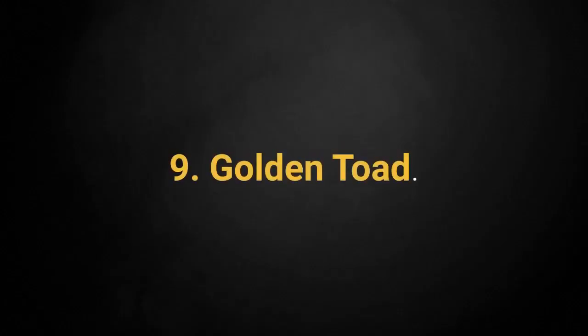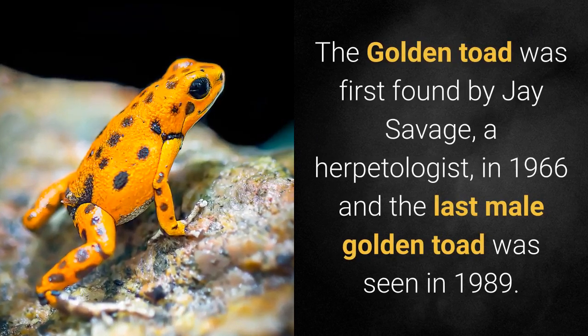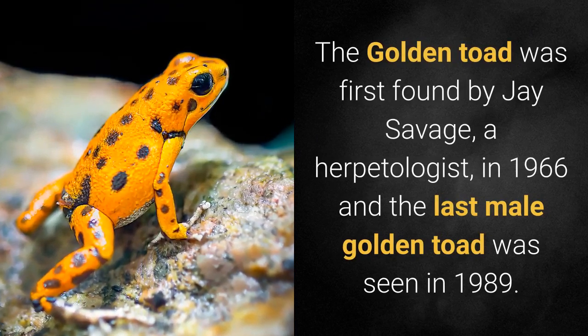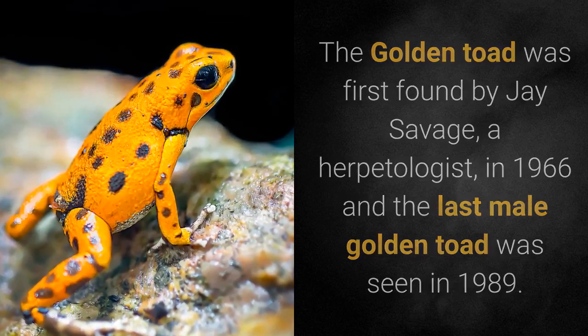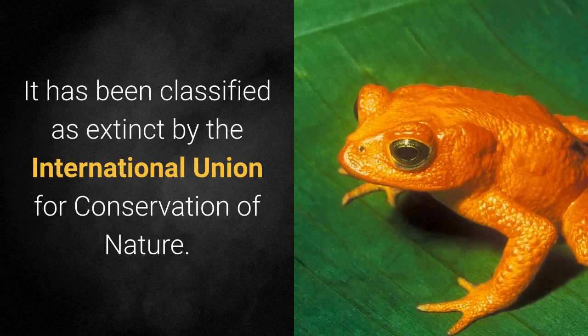9. Golden Toad. The Golden Toad was first found by Jay Savage, a herpetologist, in 1966, and the last male Golden Toad was seen in 1989. It has been classified as extinct by the International Union for Conservation of Nature.